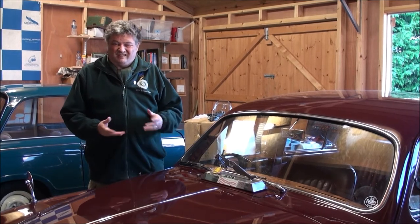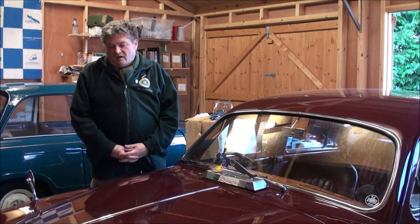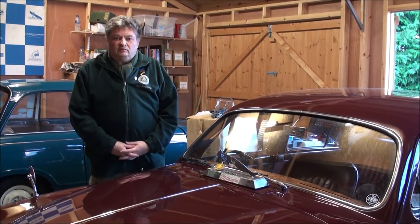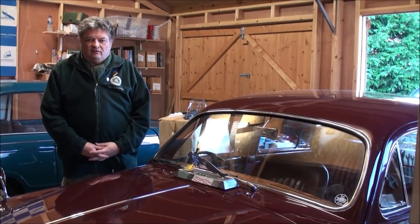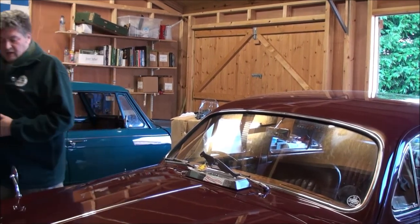Special Equipment because it has a C-Type engine and disc brakes all round. This car has been in the family for a number of years. It won the Coombs Trophy at the Blenheim Palace Concours a few summers ago, and we enjoy using it throughout the year, taking it to events all over the country.